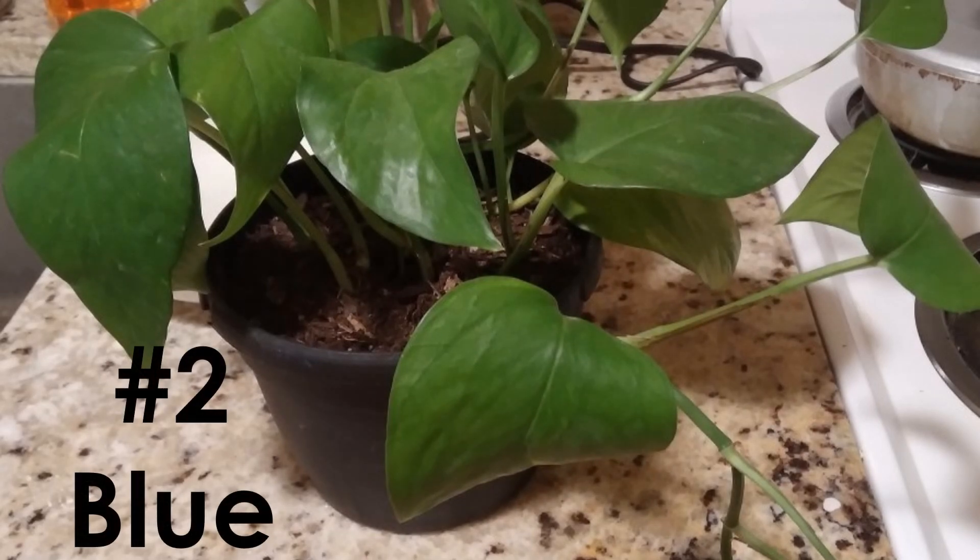Let me introduce number two: the second golden pothos I initially thought was a Cebu Blue, so I named her Blue. But as she started reviving, she turned out to be a golden pothos. She was a distressed plant from Lowe's.